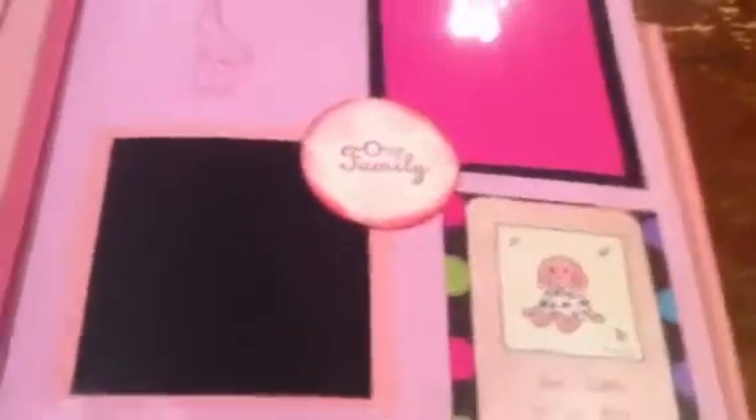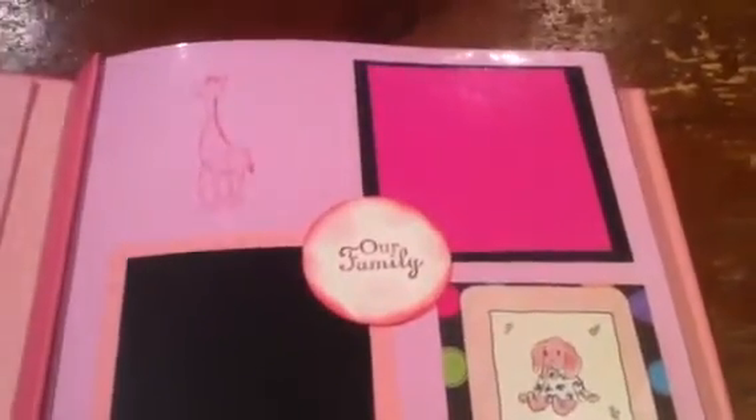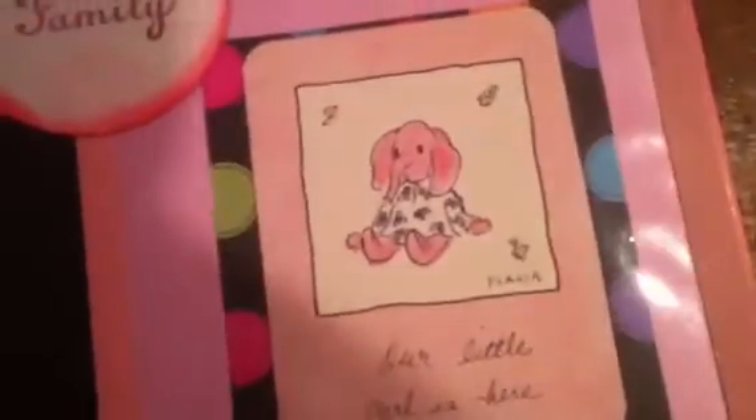This is the book that I've been working on for a while. It starts out as 'Our Family,' and this is 'Our Little Girl.' Inside — I don't know if I'll be able to do this with one hand, but I'll try — inside, this is a card that I Velcro closed.